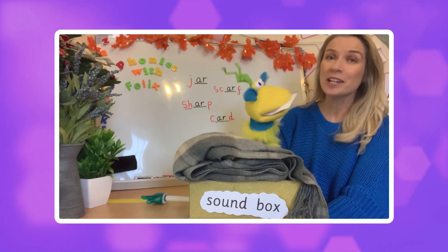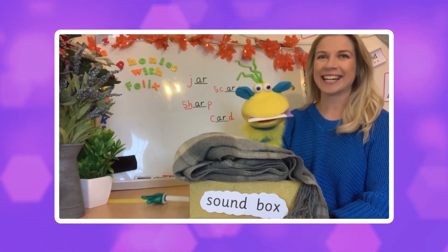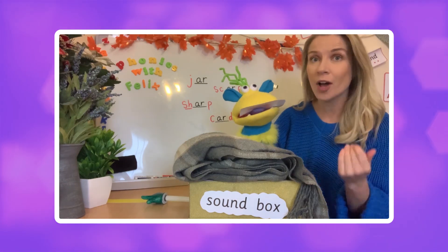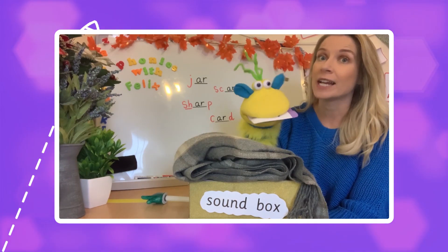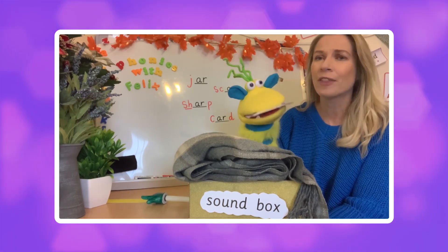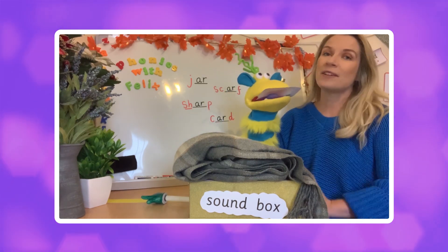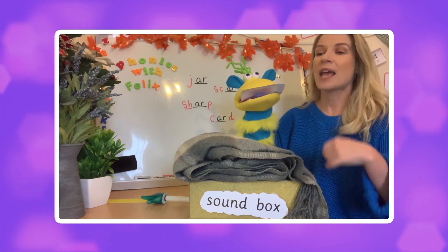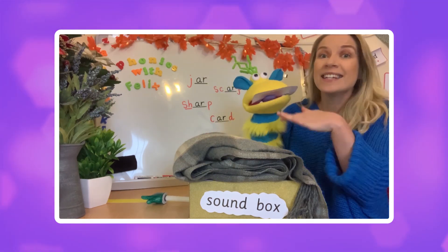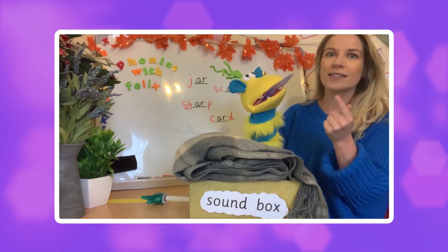Hello everyone and welcome back to Phonics with Felix. My name is Leanne and of course this is Felix. Today we are going to be learning a new sound, a new digraph from phase 3 phonics. Felix has got the new sound in his mouth — he's very keen and eager for today's lesson because I have a little game we can play. Let's go!